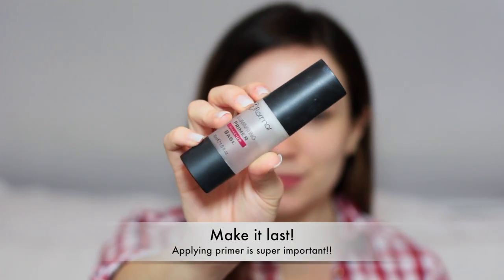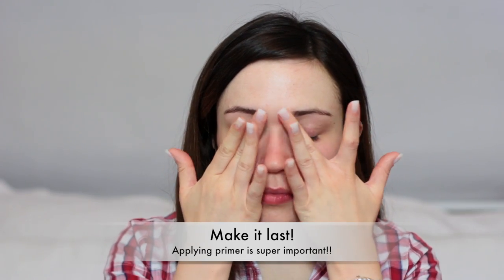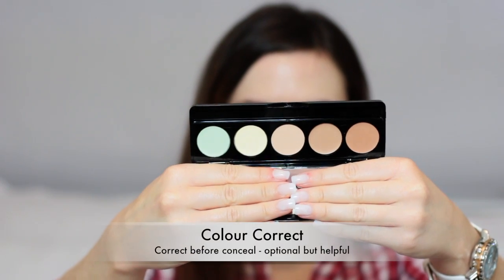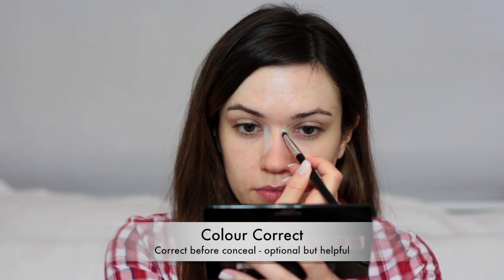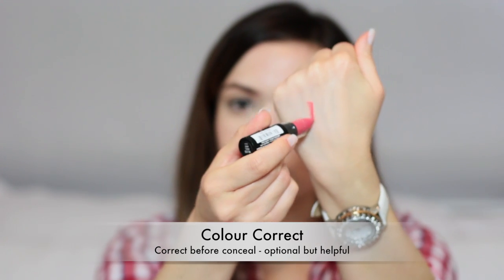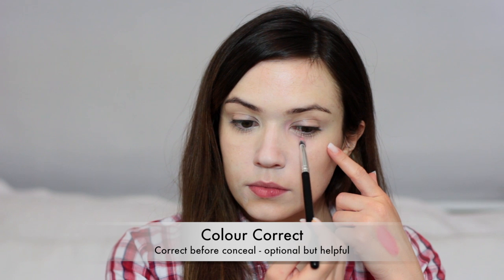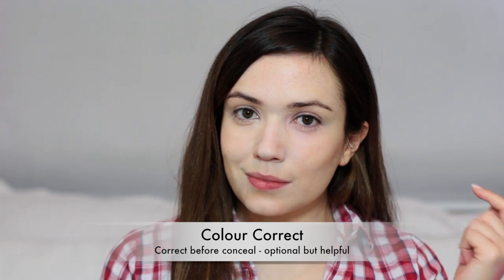I like to start off with primer. This is going to make sure your makeup lasts, especially around the nose area and underneath the glasses as well. I also like to color correct, putting a little bit of green or yellow on my nose area just to prevent that little red mark that you get from your glasses when you take them off and on. I also color correct underneath my eyes — I like to use something a little bit brighter and this will counteract any darkness underneath there, especially when you're wearing glasses.